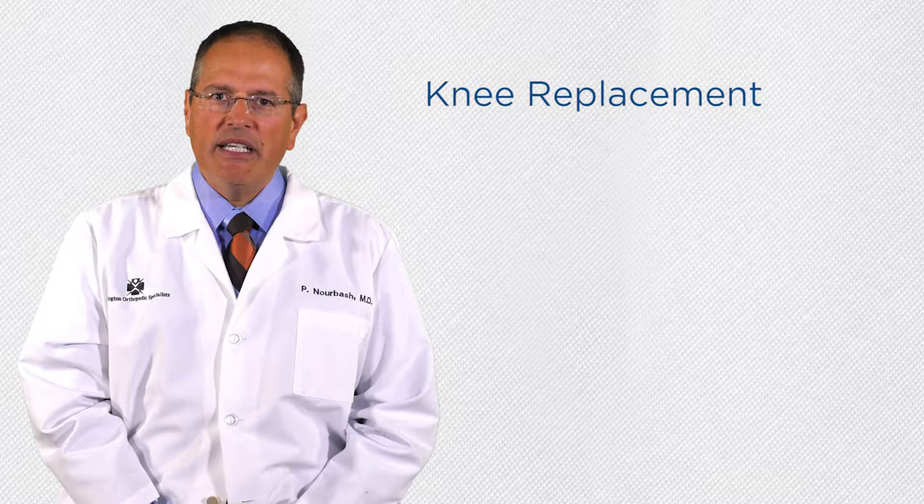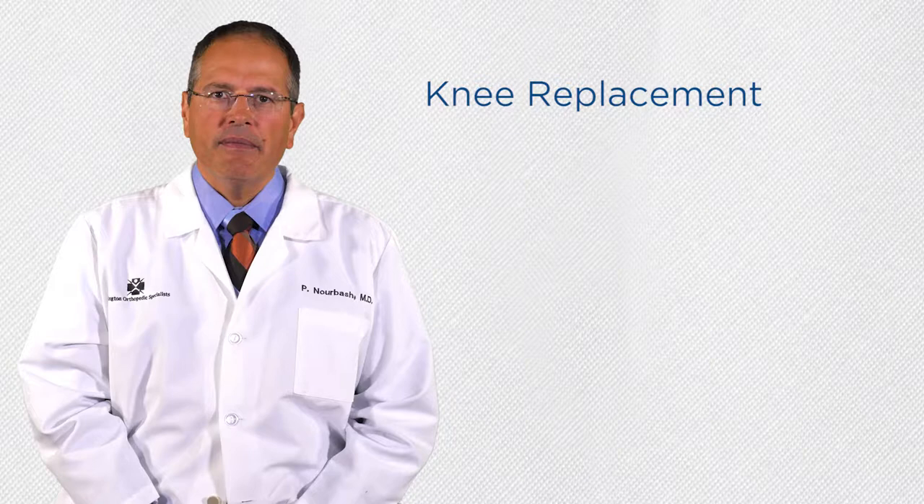I am amazed at how many people have different ideas about what a knee replacement is. The knee joint is where two large bones come together. Where the two bones touch, the surface of the bone is smooth, rounded, and padded with soft cartilage.